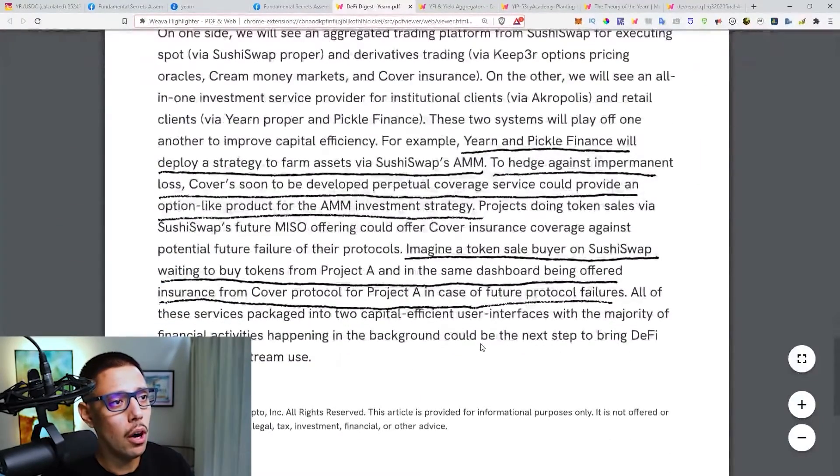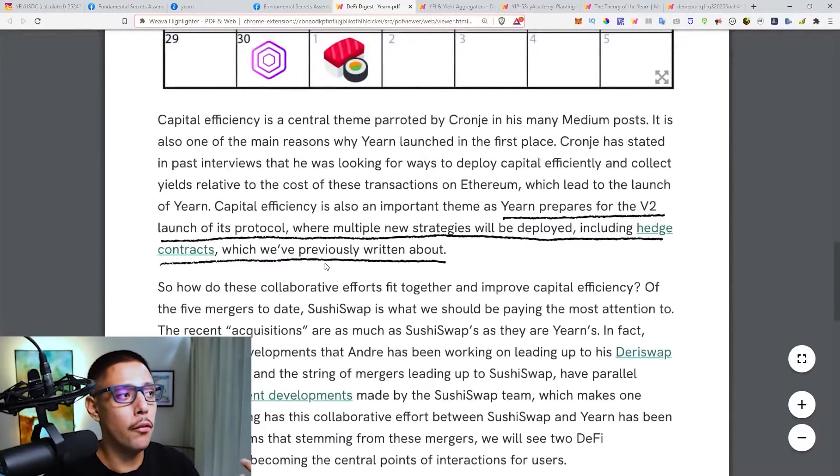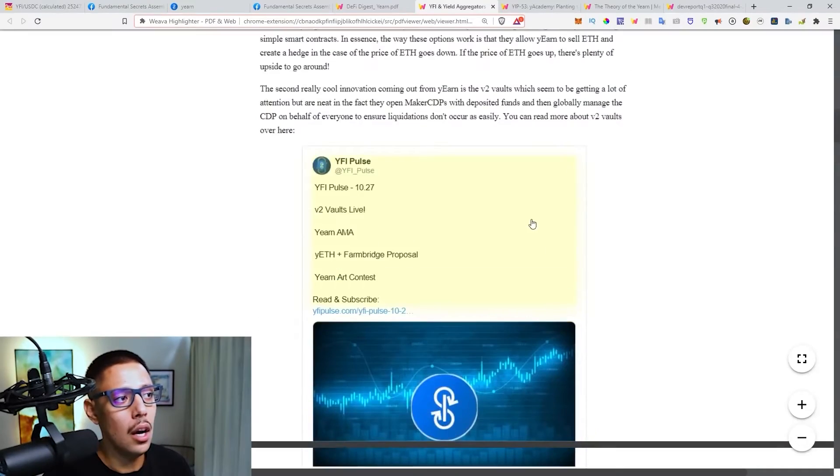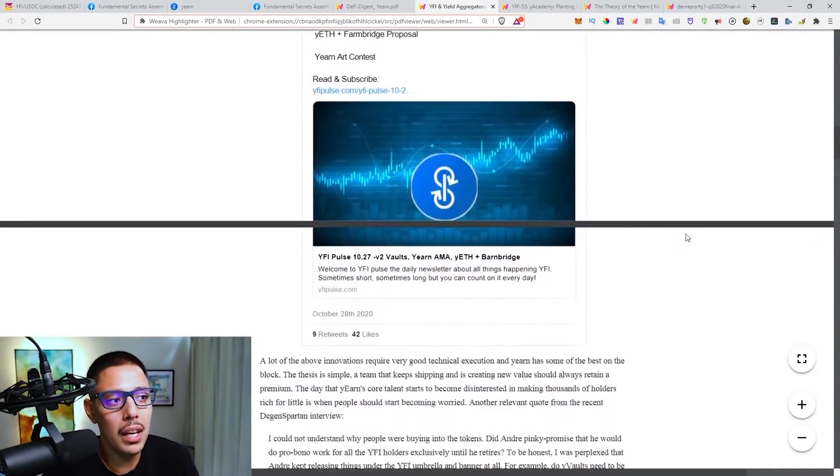One thing I did want to show in this specific article is that they're actually dropping a version two of the protocol. It's going to be launched soon — so this is extremely bullish for YFI, considering the fact that the supply is so low. Anybody — well, the whales — can move the market like crazy. Some more bullish news: they're just expanding at a rapid rate.